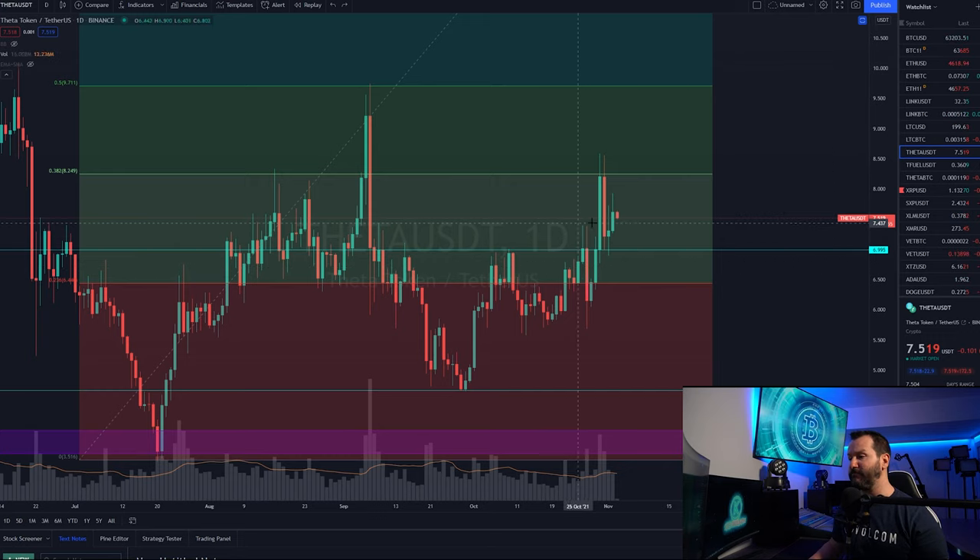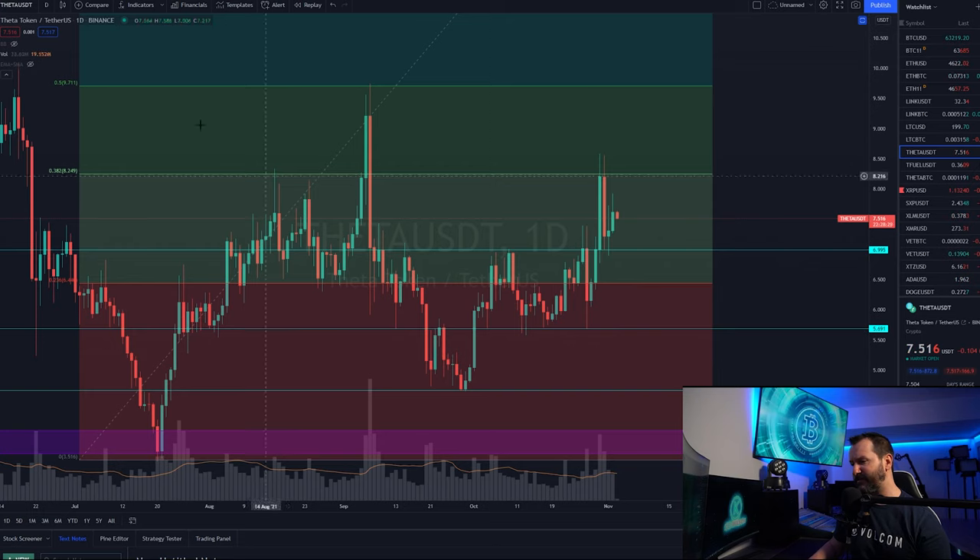My bullish bias still remains completely intact at this point in time. The bottom is likely in for Theta — I am ultimately looking for a higher high on the macro time frames. On this little dump right here, alongside the rest of the market, I believe we put in a bit of a bear trap. This wick came in and tagged a level down here at $5.69.